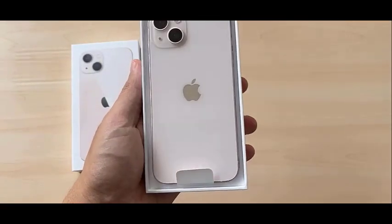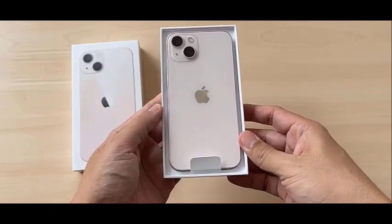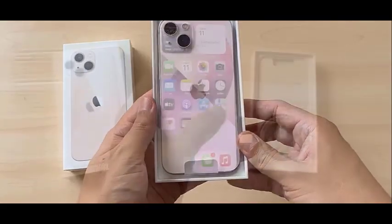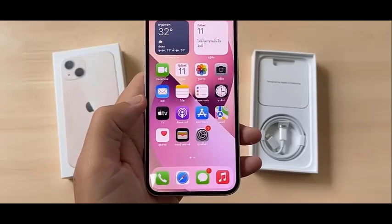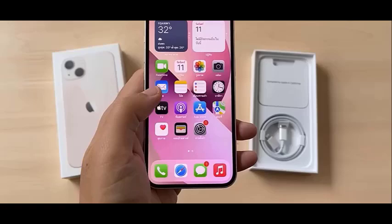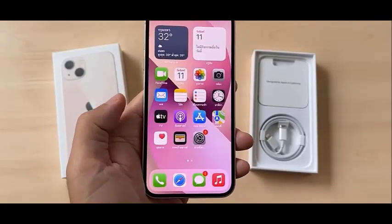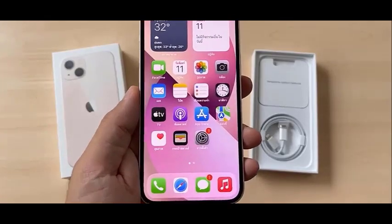Budget phones under $250. Even on a tight budget, you can find a great phone. Here are a few options. The iPhone 13, a previous generation Apple iPhone. This might not be the latest iPhone, but it's still a fantastic choice. Apple's powerful A15 Bionic chip delivers smooth performance, and you'll get the latest iOS 16 update. It's a great value for the price.